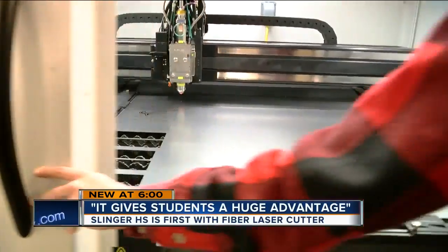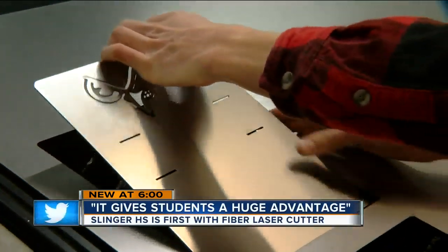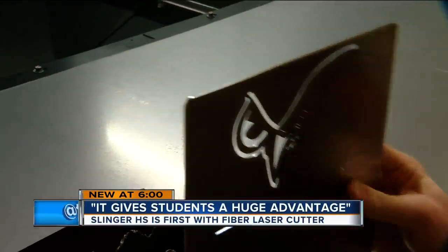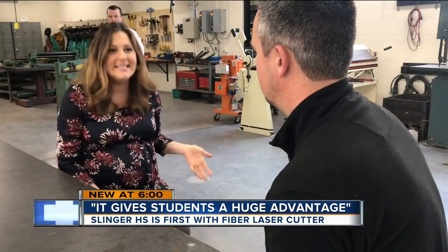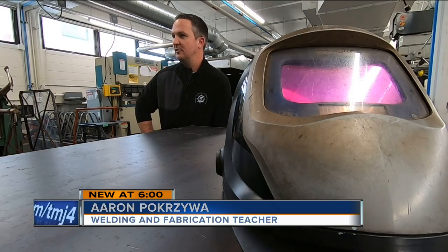The welding and fabrication teacher says the fiber laser takes them to a new level. This is the type of machine you would actually see in a manufacturing setting today. 'I think it gives students a huge advantage over others. Our students are working directly with the technology that is being used literally today.'